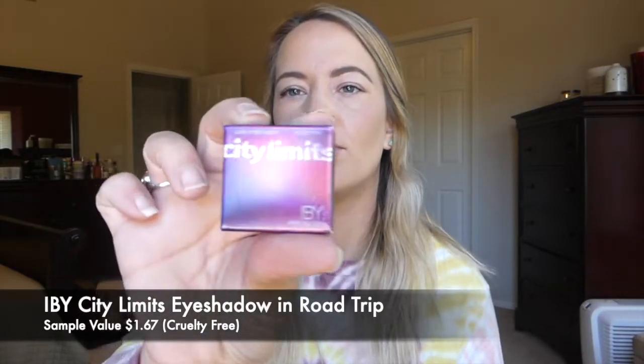The next thing is something I already have — a single shadow from IBY from their City Limits palette; this is the shade Road Trip. I'll pull out my regular palette so I don't have to swatch blind. I actually really like the IBY eyeshadow formula — it's pretty good for a fairly unknown brand I'd never heard of before subscription boxes. Road Trip is kind of a basic, skin-tone color, which I'm not mad about. I went ahead and swatched it on my hand — I really enjoy this brand's eyeshadow.